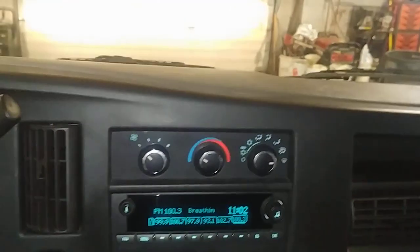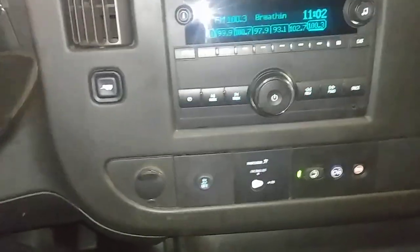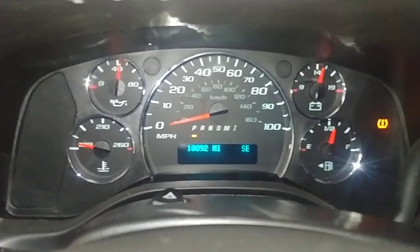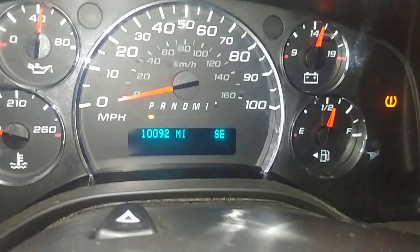Get your AC controls on the top. You get your AM FM stereo system right at the bottom. This is of course your backup camera. Got your cup holders and stuff down here. This is your instrument cluster — you see no lights on except for tire pressure, and your mileage reads 10,092.